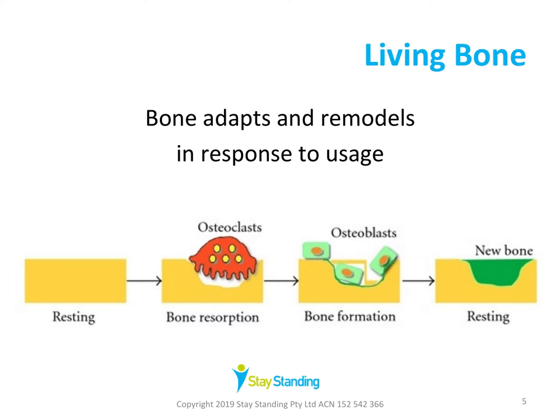Bone is a living material, and bones are constantly renewed or remodeled throughout life according to the demands we place on them. Old bone tissue is broken down and removed, and new bone tissue is added. The remodeling process is regulated by hormones too, like calcitonin, parathyroid hormone, vitamin D, estrogen, and testosterone.